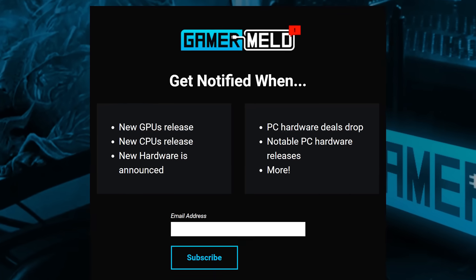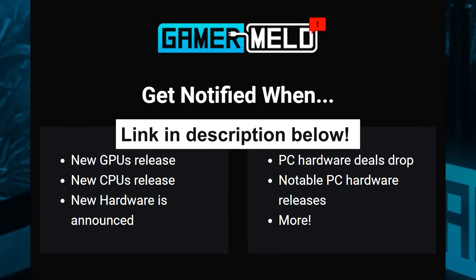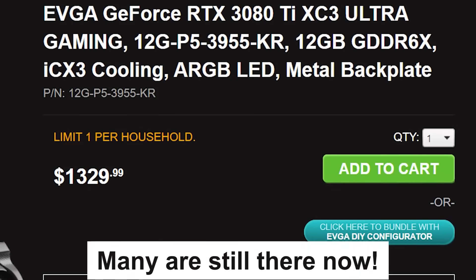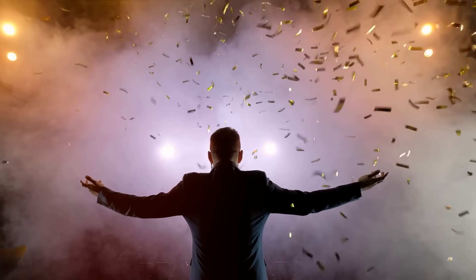Make sure you subscribe to the Gamer Melt notifications squad to get an email when those are released. Next up, if you've been keeping up with GPU prices, you know that quite a few stories have been showing that things are getting better, and today I've got three of the biggest stories yet.